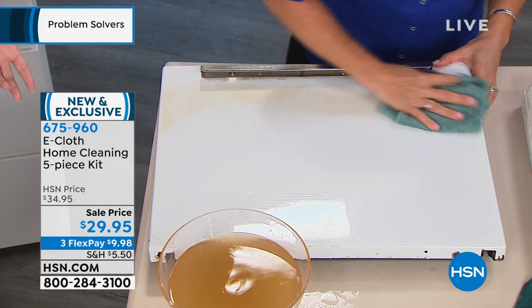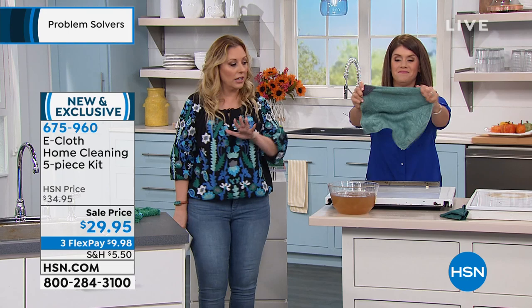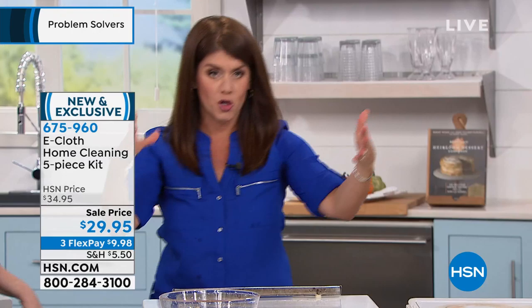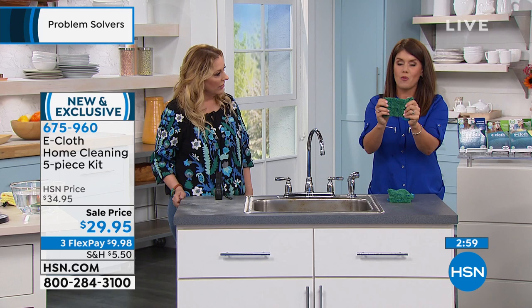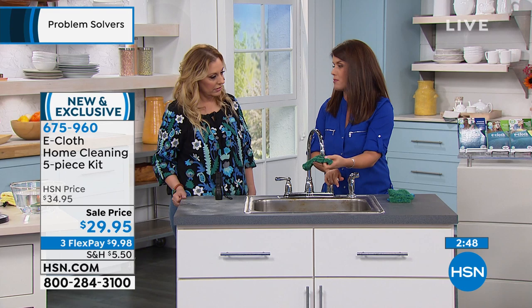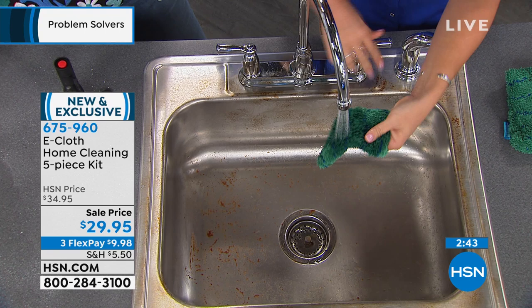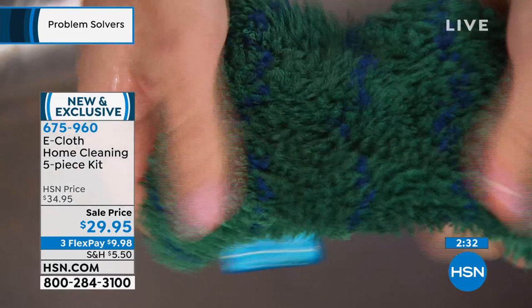This is the first time on television in the United States of America. In Europe, this is huge — when you start using microfiber, it's just e-cloth, that's the kind of brand it is. This is the Kitchen Dynamo — it's the difference between a filet mignon and regular hamburger. You add a little water to activate it. This is going to replace all of your sponges. Look closely — it has those little blue nubbies. There are no smells or odors because everything rinses out.